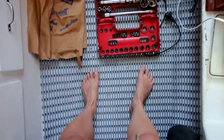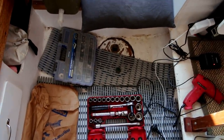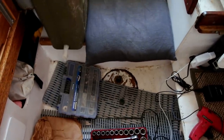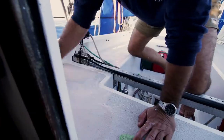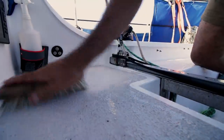Everything below our feet in the keel is our bunker and it takes about 200 litres of fuel. A mix of wind and red dust meant scrubbing the deck was almost a daily chore for us in the Pilbara.